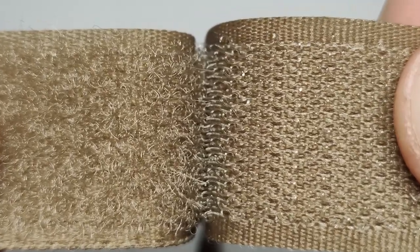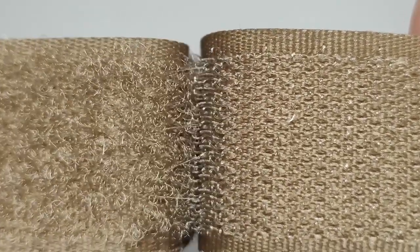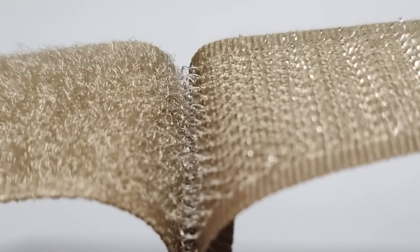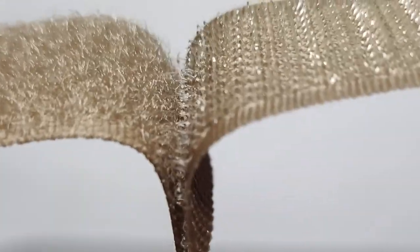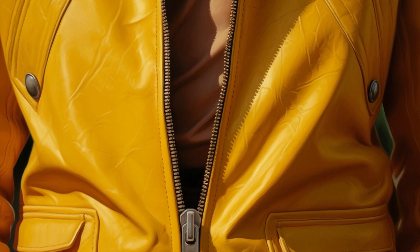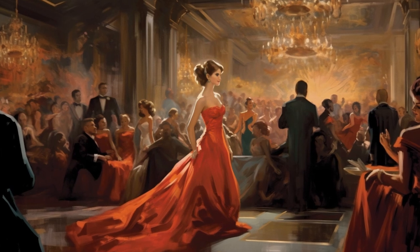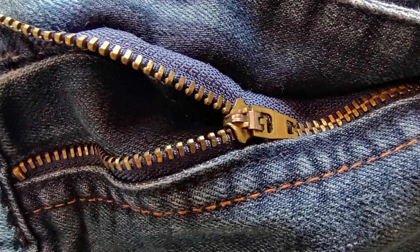Contrary to what many think, the idea of Velcro is that it doesn't break the ties every time the two parts are taken off. This ends up happening over time, but the idea is that the hook, which is made of a flexible material like nylon, connects to the loop and then stretches until it disengages. A very creative invention that was thought to be used as a substitute for the zipper, but that didn't please the fashion industry because it was an ugly accessory and because they had just given in to another very innovative invention at the time — the zipper.